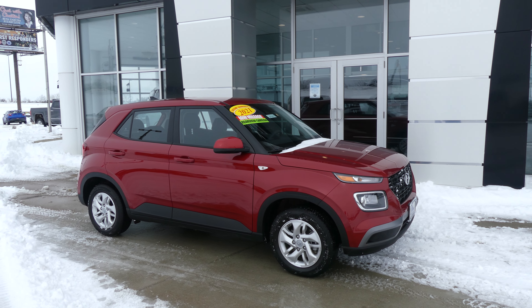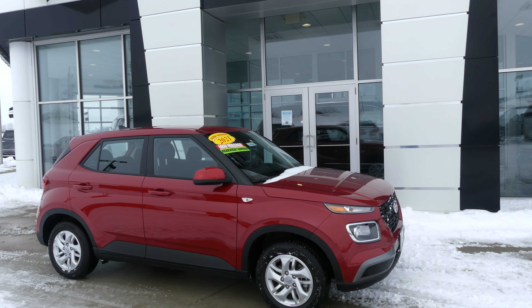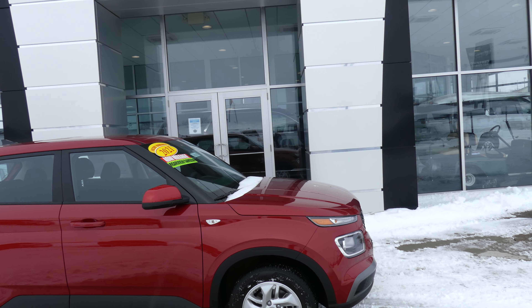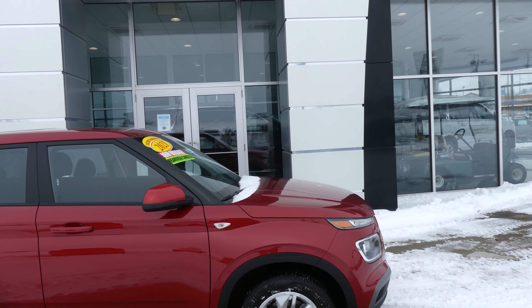Hello and welcome back to Hublard Buick GMC online showroom. Today we're gonna have a quick look at this 2021 Hyundai Venue. This Hyundai Venue comes with a factory warranty and low mileage.